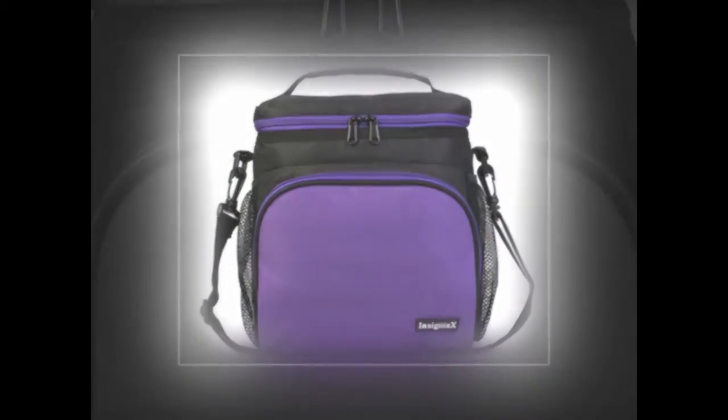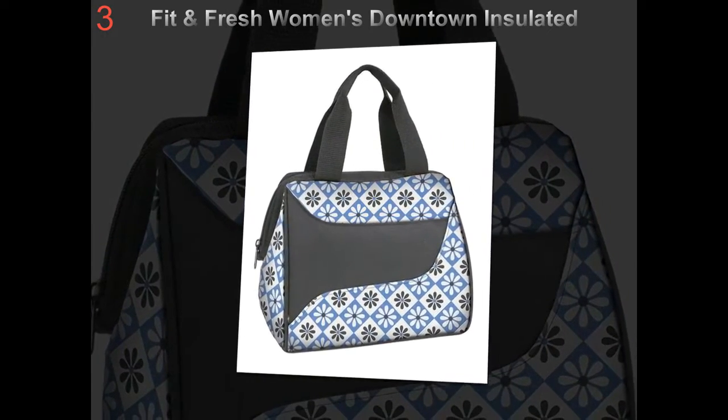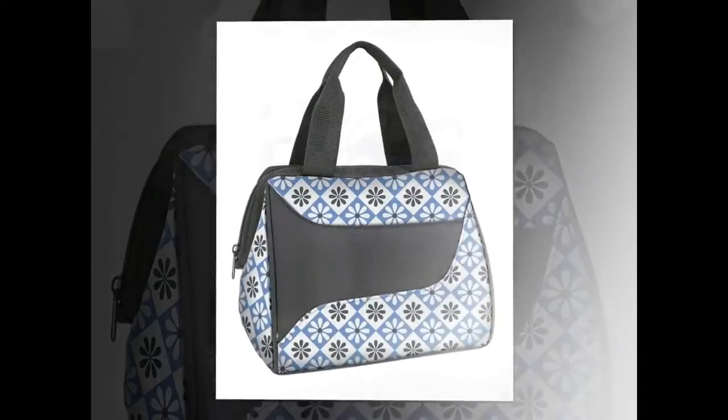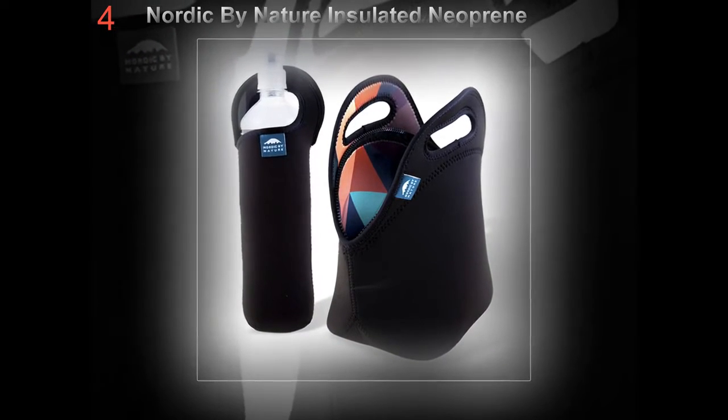Lunch bags used to be plain and boring looking, but after some technology advancements and improvement in the types of fabrics available, you can now buy lunch bags in many shapes and colors. One other cool thing is you could discover the most perfect insulated lunch tote for the office or for use in your leisure time.